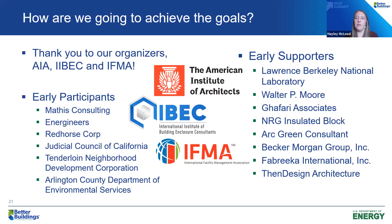We are so grateful to have brought on board three organizers: the American Institute of Architects, the International Institute of Building Enclosure Consultants, and the International Facility Management Association. We have big plans to incorporate our campaign into their efforts and vice versa. Thank you again to AIA, IBEC, and IFMA. I also want to thank our early participants and supporters — groups that saw our preview webinars, got excited, and signed up ahead of the formal launch.